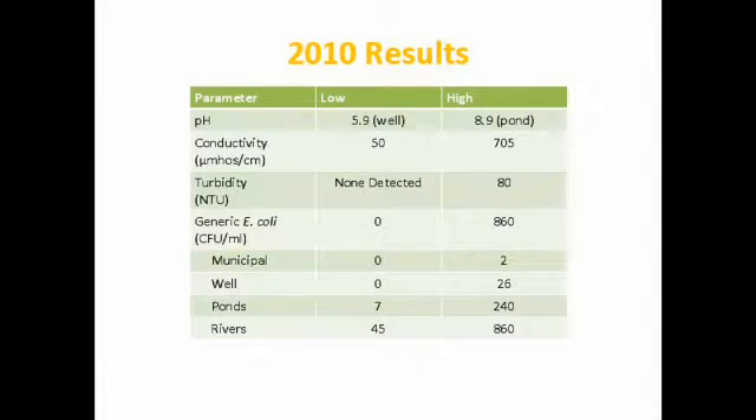Here's the summary of our 2010 results: pH ranged from 5.9 in a well source to 8.9 in a pond. Conductivity ranged from 50 to 705 micromhos per centimeter — all within good range for vegetable irrigation. Turbidity ranged from none detected to 80 NTUs. Generic E. coli ranged from none detected to 860 CFUs per 100 mL, with that high value from a surface source right after a big rain. Breaking down by source: municipal water showed 2 CFUs in one sample; wells ranged from 0 to 26 CFUs; ponds ranged from 7 to 240; and rivers ranged from 45 to 860.